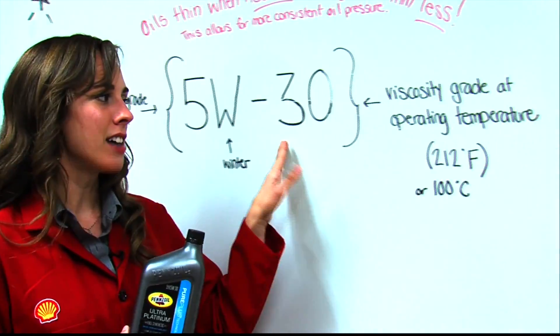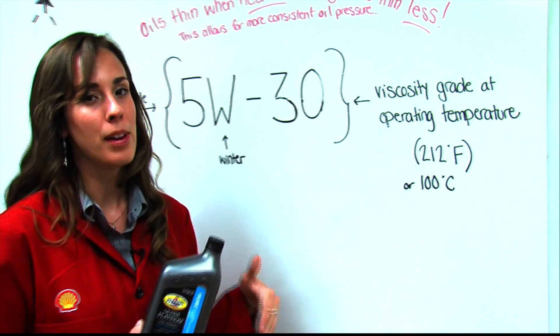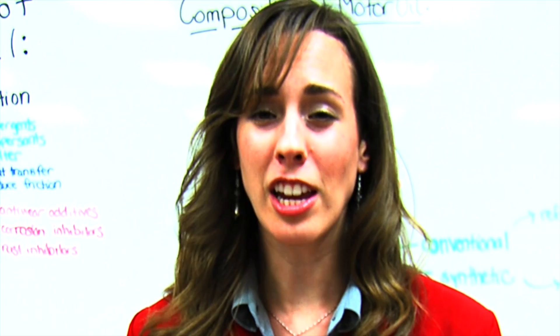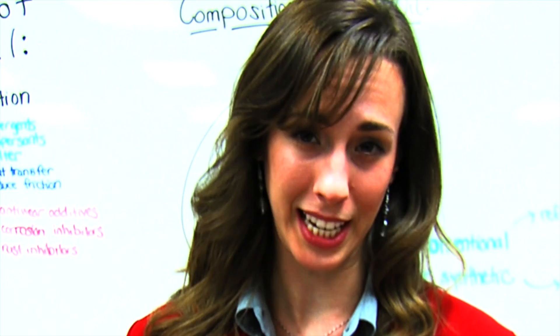The 30 is the viscosity grade at the engine's operating temperature. Engines operate around 212 degrees Fahrenheit. Okay, so why should I change my oil? As an engine burns fuel it deteriorates the motor oil. Changing your oil helps to remove harmful contaminants and it replenishes the additives that have been depleted.